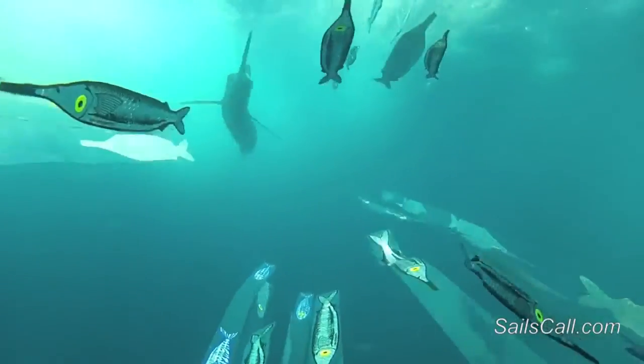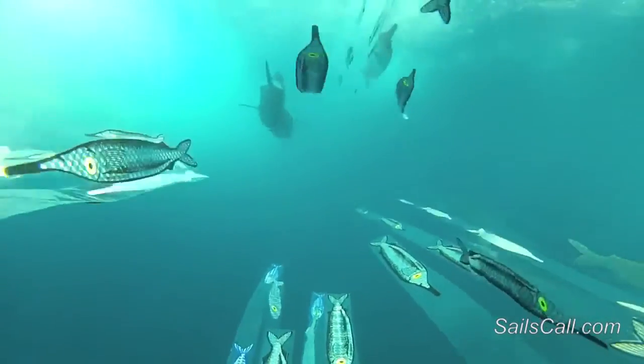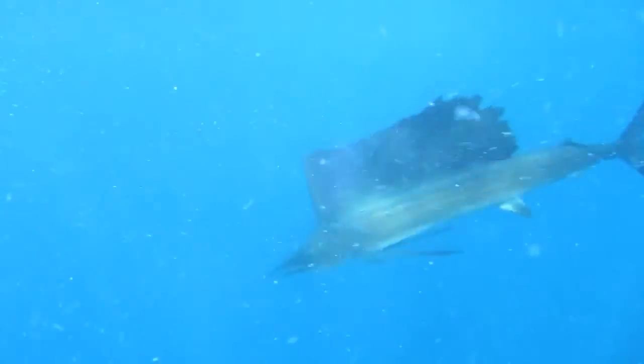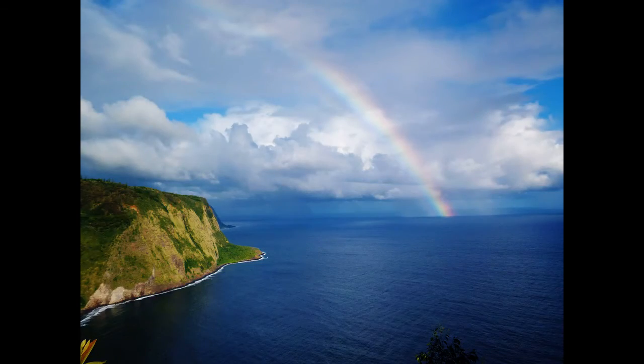Sailfish are known for their fast swimming speeds. Many sources claim that they can reach speeds of 70 miles per hour. However, this estimate is highly debated and their actual speed may be much slower.